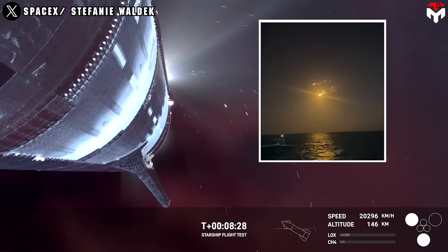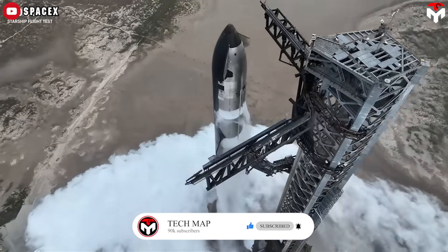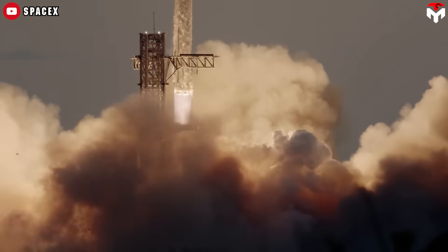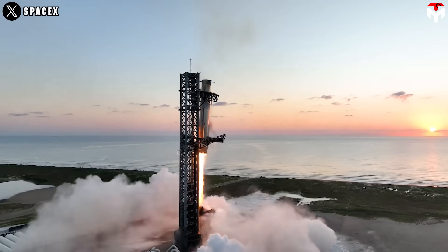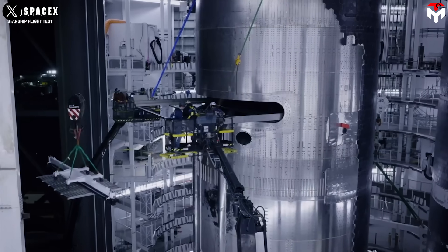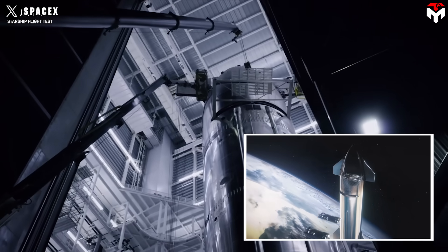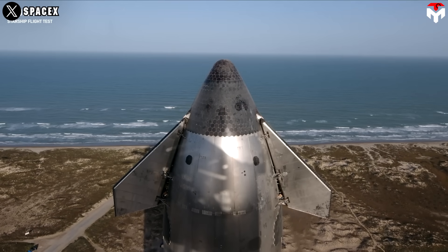So what went wrong this time? Starship Flight 8 is the second flight of a new version of the ship, testing new enhancements to the super-heavy booster while flying a similar profile to Flight 5 on October 13th, which saw the successful first capture of the super-heavy booster. It was also expected to include a relight of the ship engines, test re-entry gear in space, and mark the first deployment of simulated Starlink satellites, testing new upgrades developed in the wake of Flight 6.